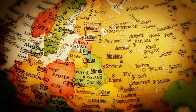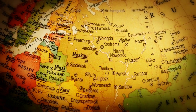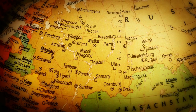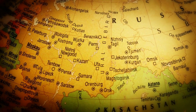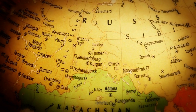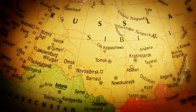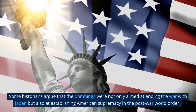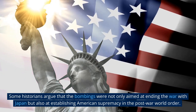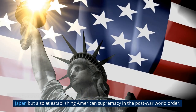Another reason put forth is the desire to send a message to the Soviet Union, which was emerging as a global superpower and a potential rival to the United States. The bombings of Hiroshima and Nagasaki were seen as a demonstration of the United States' nuclear prowess and a warning to the Soviet Union about the consequences of challenging American dominance. Some historians argue that the bombings were not only aimed at ending the war with Japan but also at establishing American supremacy in the post-war world order.